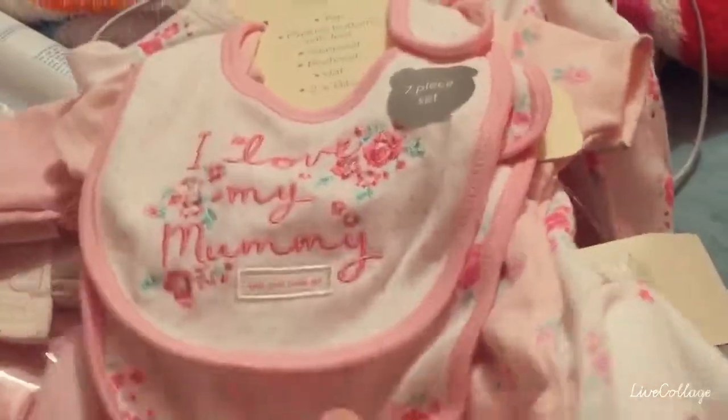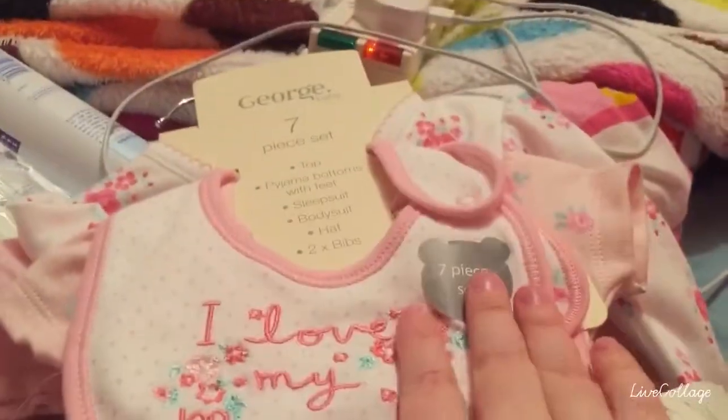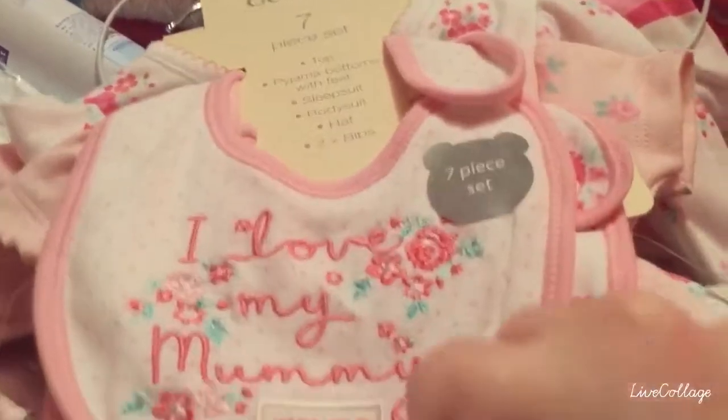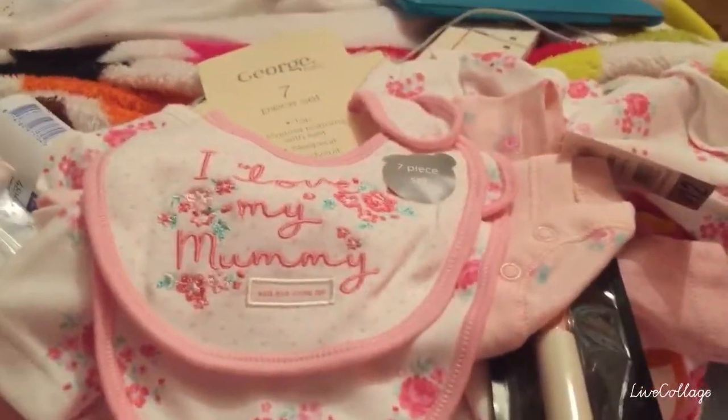Apologies for sticking this on at the end but I forgot about this — it's just another seven piece set and it is in tiny baby. It's got a little bib that says 'I love my mummy,' a little flowery bib, this little onesie again with short sleeves, this sleeper with a matching hat, and this long sleeve top and footed pants which says 'lovely like mummy.' Sorry guys for randomly putting this on at the end — I forgot about it. Bye!